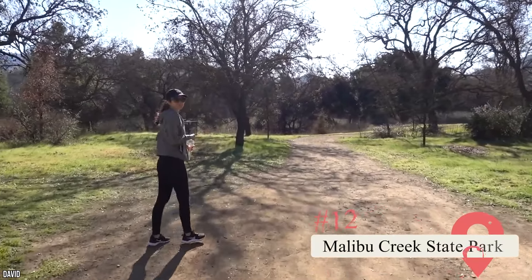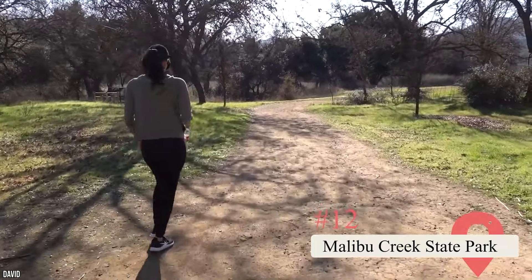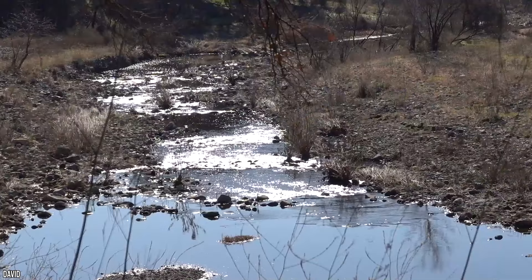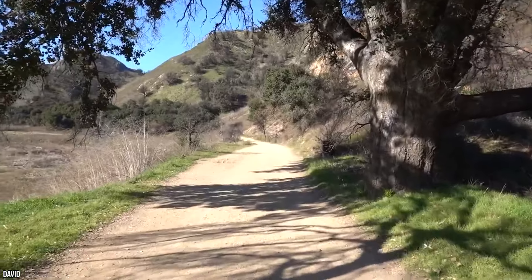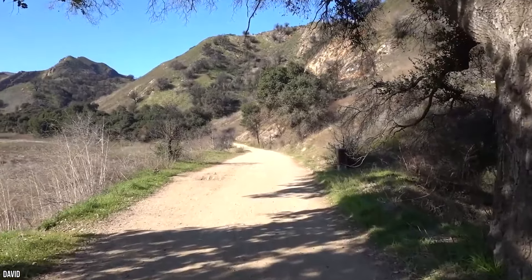Malibu Creek State Park — Featuring more than 7,000 rolling acres of tall grass plains, dramatic mountain peaks, and oak savannas, this state park is considered by many to be the crown jewel of the Santa Monica Mountains. Some have even dubbed it the Yosemite of Southern California. The Rock Pool, which is a must-see, has been featured in numerous TV shows and films, including 1919's Daddy Long Legs and M*A*S*H.